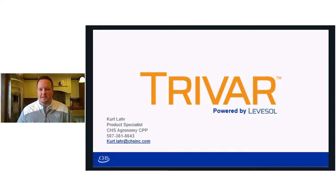TriVar is an expansion on the success we've had with Levisol in the inferral market to this point, expanding from inferral to the broadcast market.